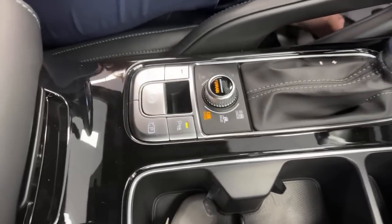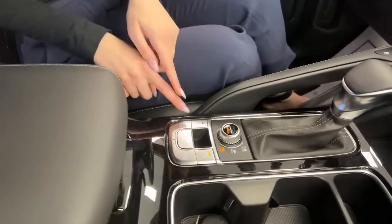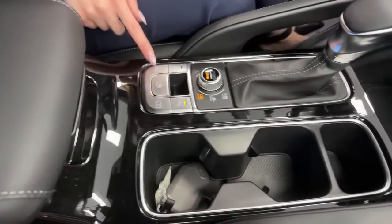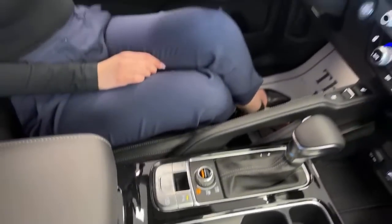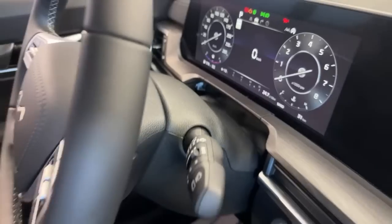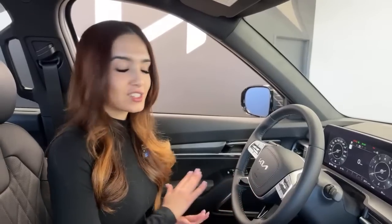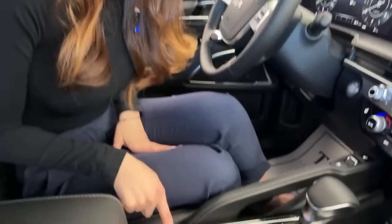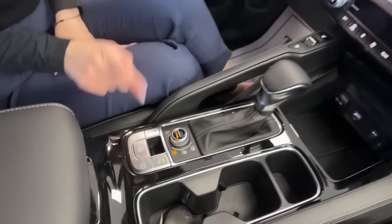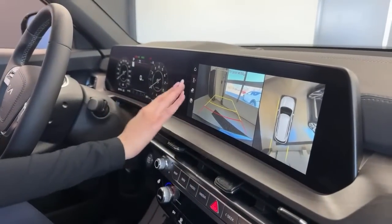The smart all-wheel drive system also senses slippage and adjusts automatically without needing a drive mode selection. There's an auto stop-start feature that shuts off the engine at red lights to conserve fuel. Auto Hold is another great feature — when you press it, come to a complete stop, and the icon turns green, the car holds itself at a stop. You can take your foot off the brake and it just sits there; press the gas and it releases. Very handy for heavy traffic or lots of intersections.